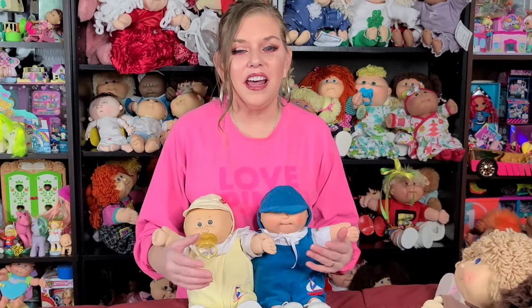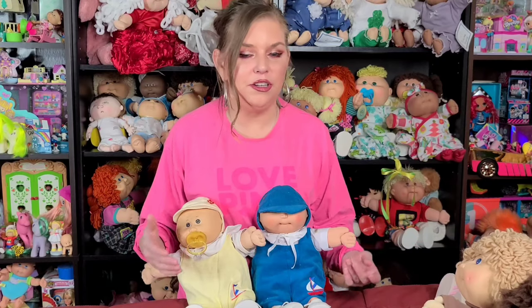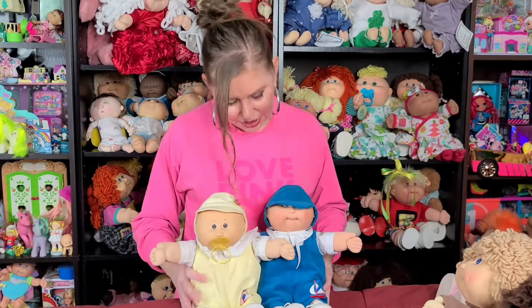Before we close out the boys' hairstyles, I just wanted to say there is another hairstyle — it's not really a hairstyle that I have to show you in the regular full-size Coleco Kids. There were, for boys and girls, baldies. So you could also get a kid that was bald, and they had girls and boys. So that was another option that you could get.